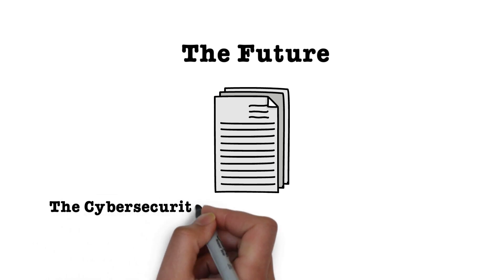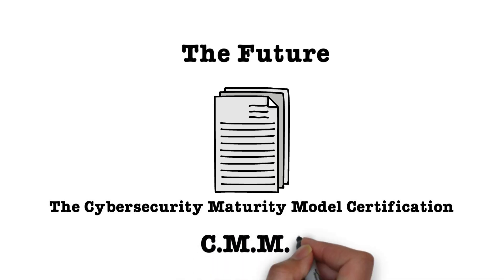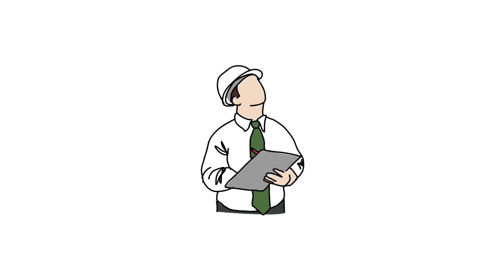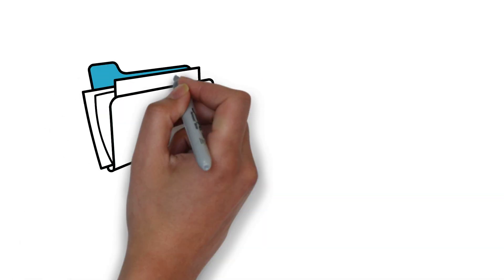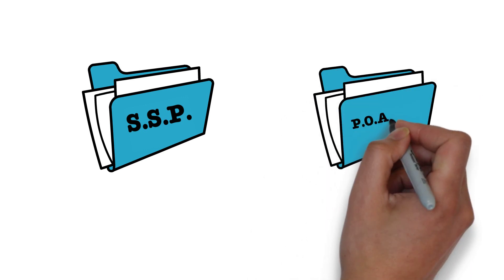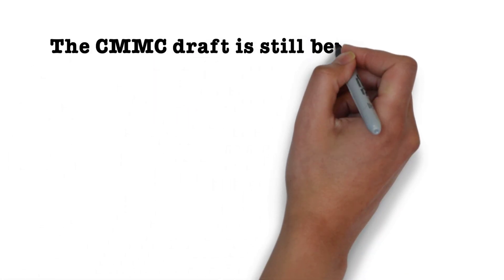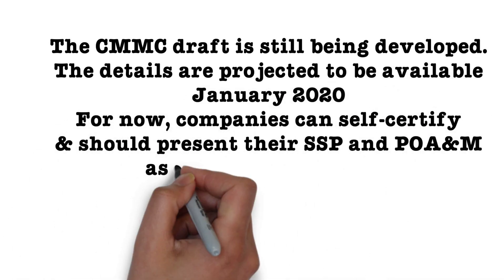Finally, what's coming in the future? The government is currently developing a certification program called the Cybersecurity Maturity Model Certification, or CMMC. This certification will be required as proof of your compliance with NIST 800-171. The way to obtain this certification will be through a third-party auditor. These auditors will conduct the assessment of your security controls and your documentation, to include your SSP and POAM, and will then provide you with a certification once you meet the minimum requirements. The details of the CMMC are still being developed and are projected to be available in January 2020.